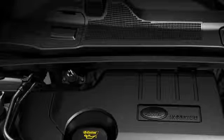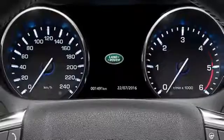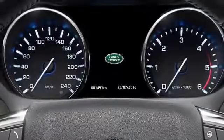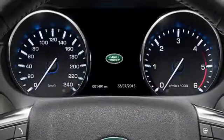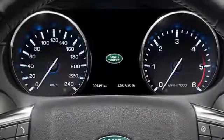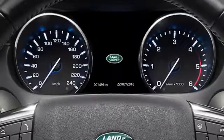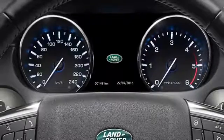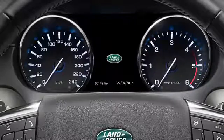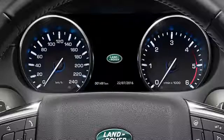You will now be able to start your engine, and the warning in the message centre should extinguish. It is important to remember, however, that you've only topped the DEF tank up. You will need to book your vehicle into an approved retailer for a full system refill. Once you've topped up the DEF tank, it may take up to an hour for the vehicle to register this. In some vehicles, the remaining distance until the DEF tank is empty can be viewed in the message centre.